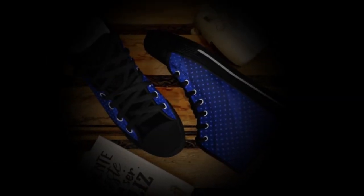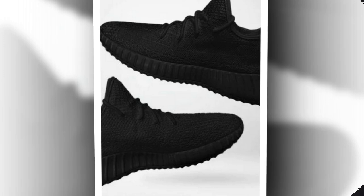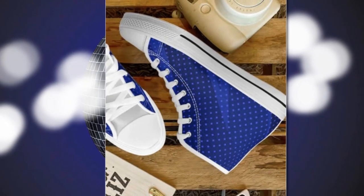Before we jump into the individual reviews, let's talk a bit about Zasav. Zasav is known for producing high quality, comfortable, and stylish footwear that caters to both men and women. Whether you're looking for something casual or something to wear at work, Zasav has got you covered.